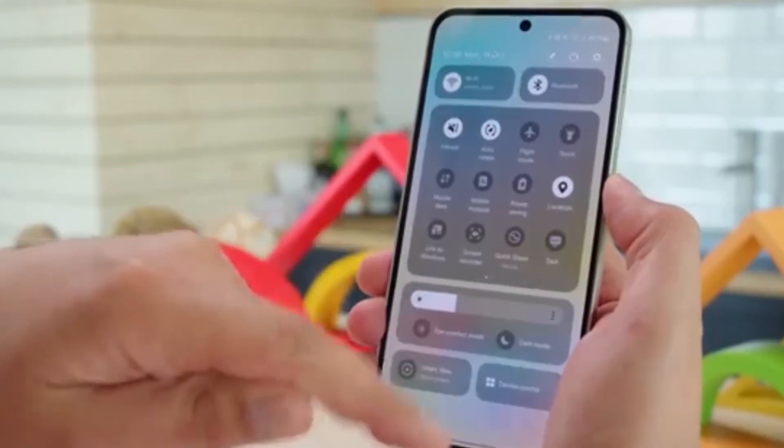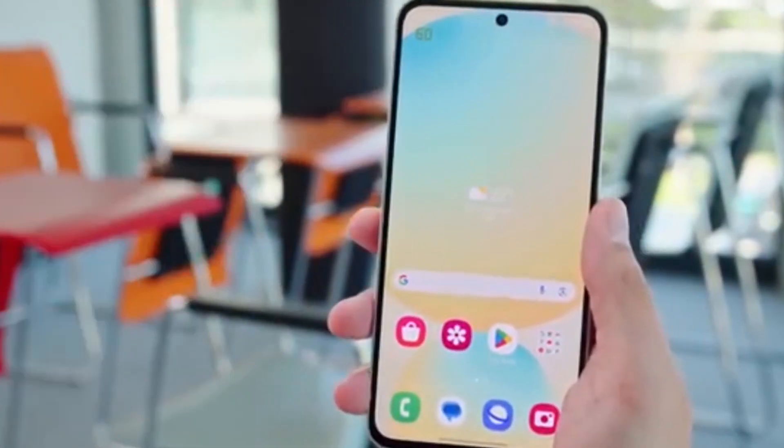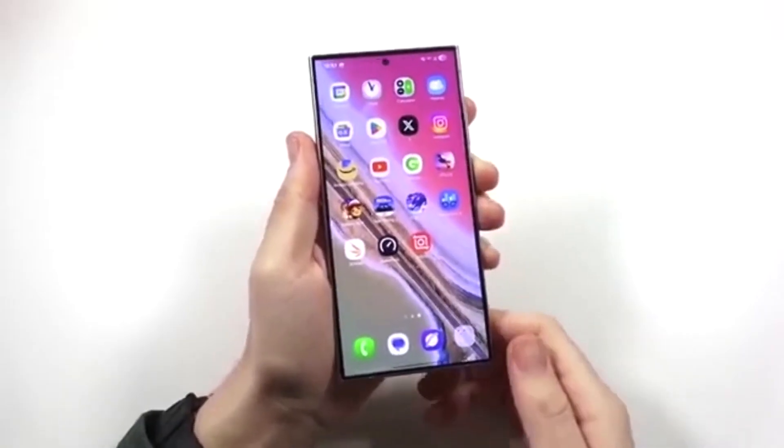Bottom line: the Galaxy A73 is getting closer to a major upgrade, faster than expected. Get ready for a fresh design, smarter features, and smoother performance coming your way.